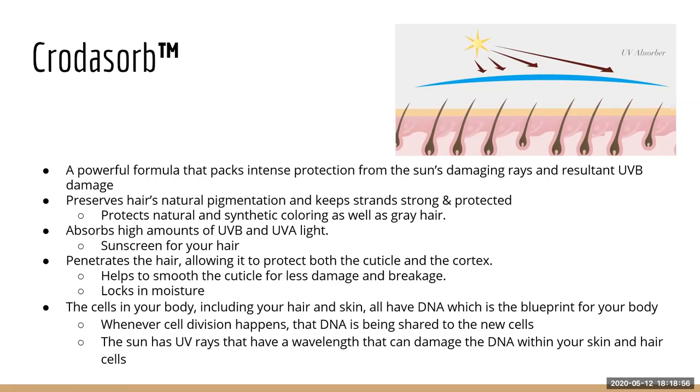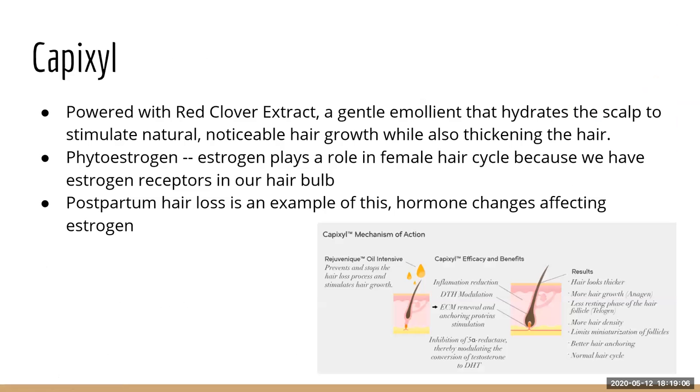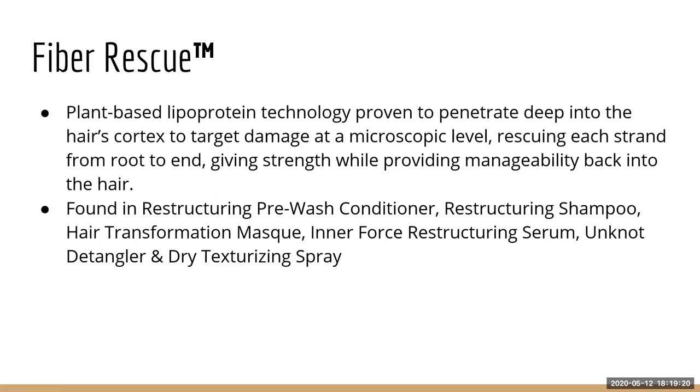Fiber Rescue — these four ingredients, Rejuvenique Oil, Capixyl, Procatalin, and Crotasorb, are in pretty much every single one of our products. Fiber Rescue is found in the restructuring shampoo and conditioner, the Hair Transformation Mask, the Inner Force Restructuring Serum, the Unknot Detangler, and the Dry Texturizing Spray — basically the entire restructuring line plus those two. That's why I love the Unknot Detangler, because it has so many nutrients.